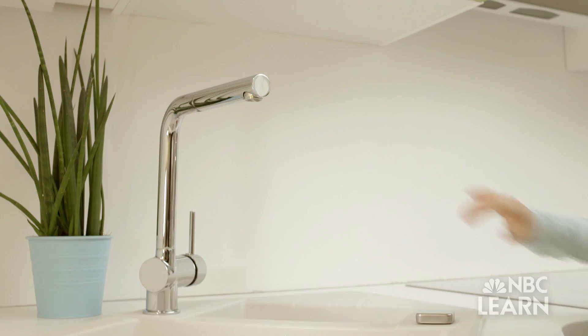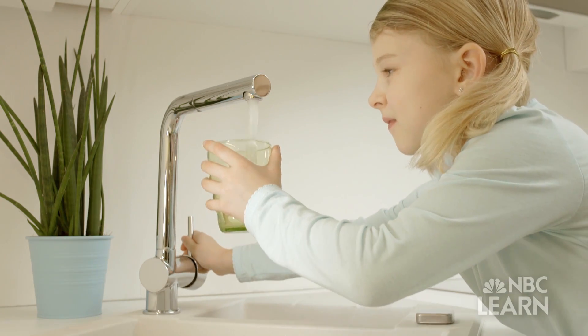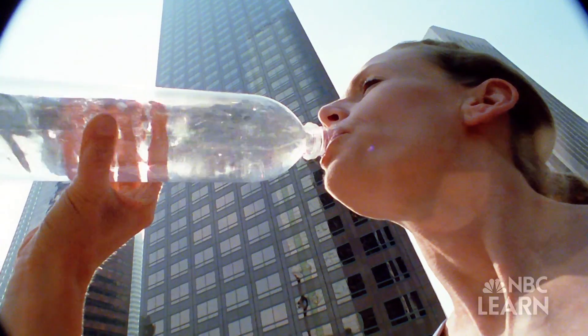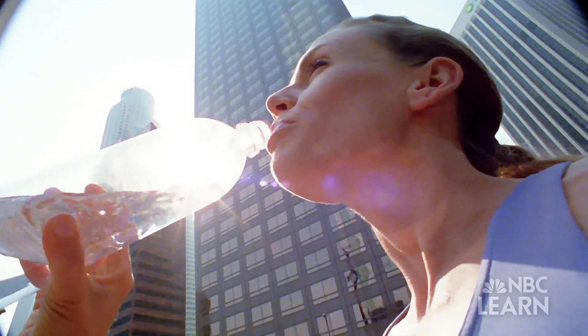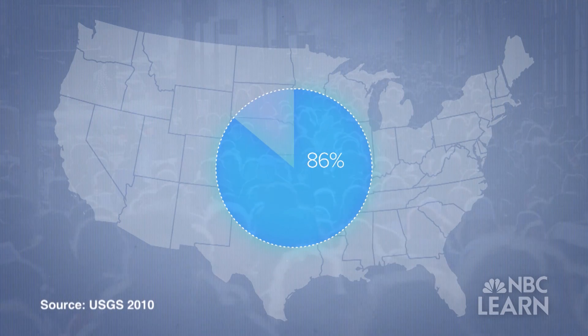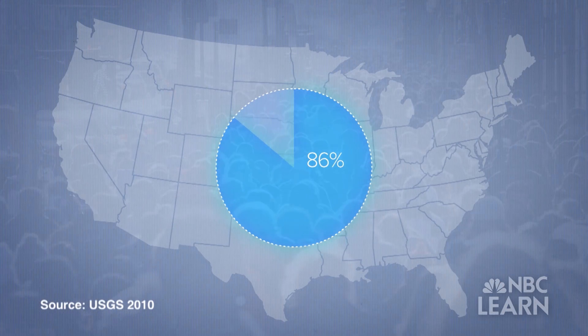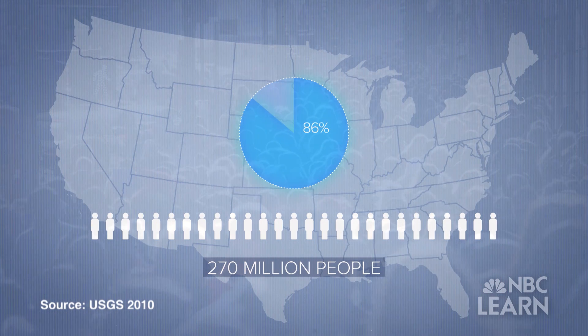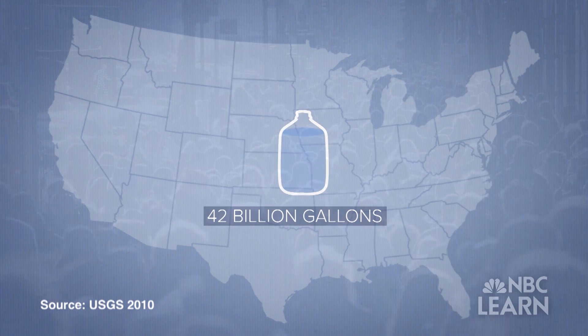Safe, clean drinking water — we take it for granted every time we turn on the faucet, and yet we are highly dependent on it. Approximately 86% of the US population, about 270 million people, relies on a public water supply, using about 42 billion gallons per day. Water is in almost every single aspect of our lives.